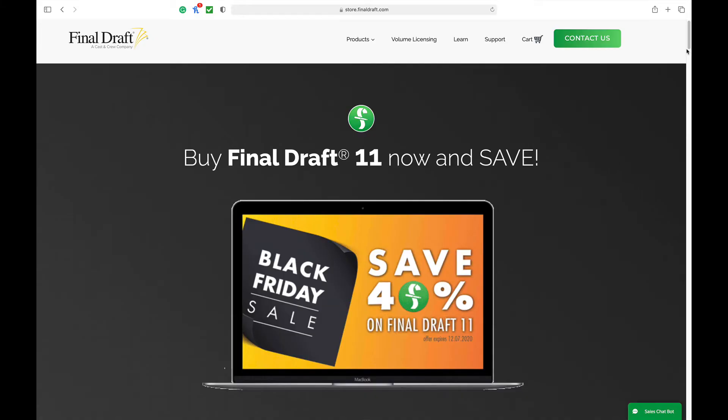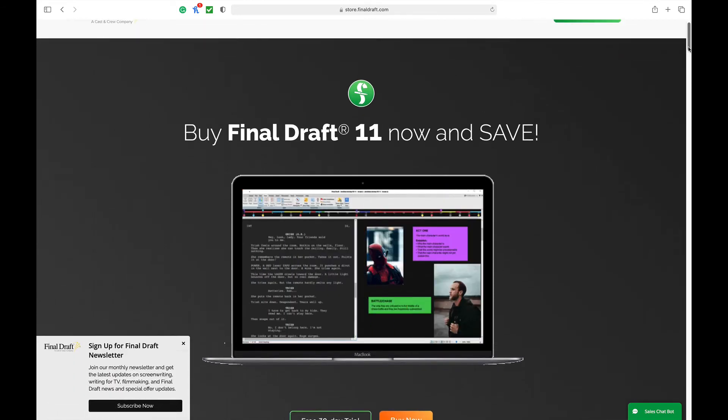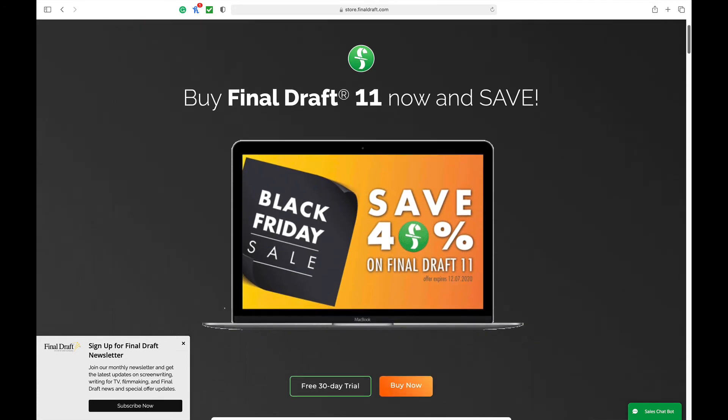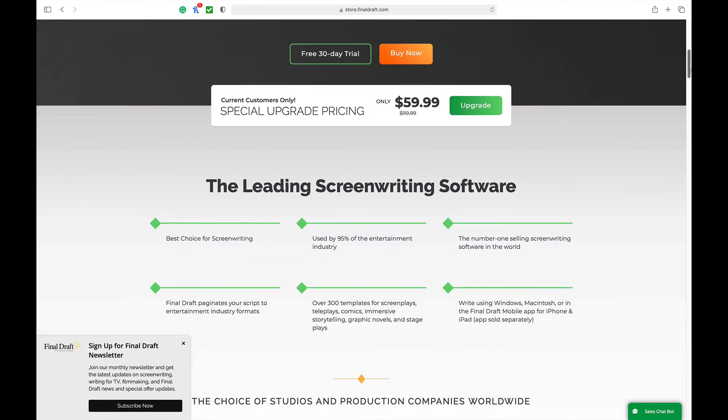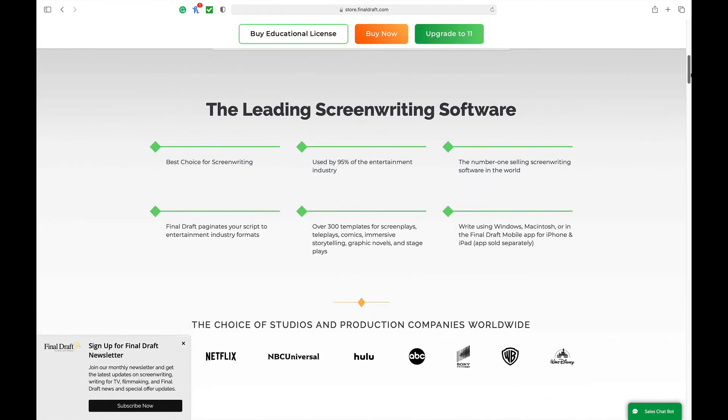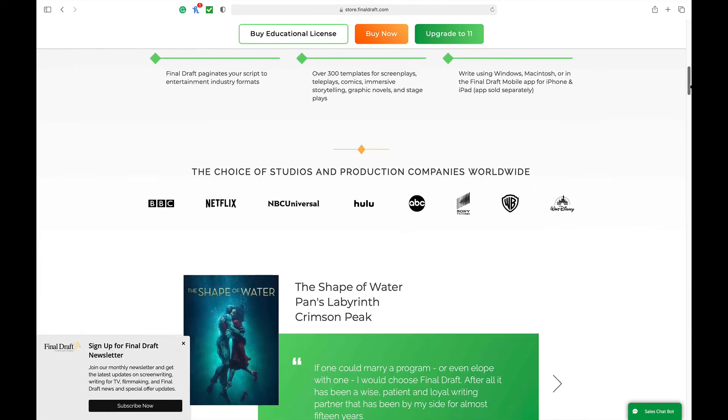Finally, we get to number nine and the final boss on our list: Final Draft. Typically this would cost about $249, but as of this video it's going for about $149. If you're watching this in the future, it seems that near the end of the year — especially in November and December — the prices for a lot of these softwares come down quite a bit, so if you can hold off purchasing until that time frame, you'll get more bang for your buck. Final Draft also seems to have a yearly or every other year update, which normally costs about $100 but is currently going for about $60.